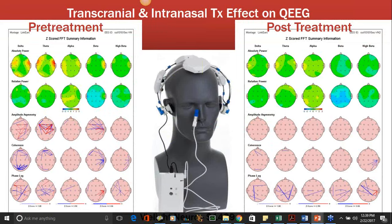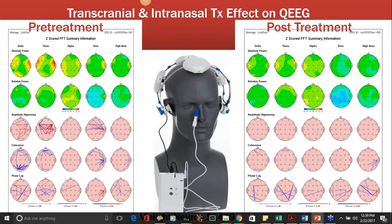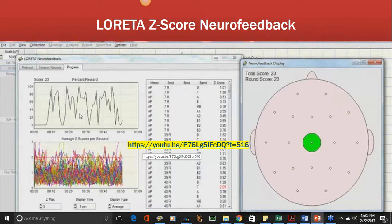Here's a transcranial and intranasal case — the Neuro device — a guy with social anxiety and other issues who significantly improved his mood score after 20 minutes. You can see marked changes in slow-wave hypo-coherence and decreased amplitude in the slow-wave section. There's also a link to Bob Thatcher talking about what z-score LORETA training is — you don't need me to go over that.